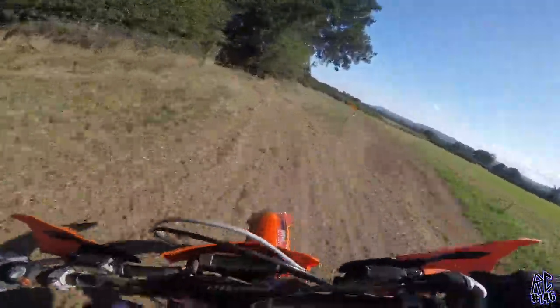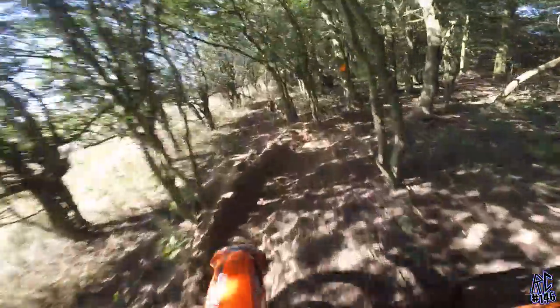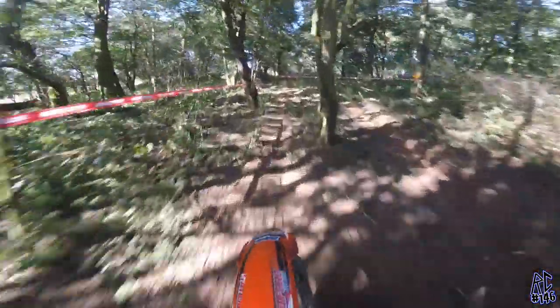Coming back into another wooded section here. Really sunny today, so the shadows were very off-putting — it's been hard to see your line.